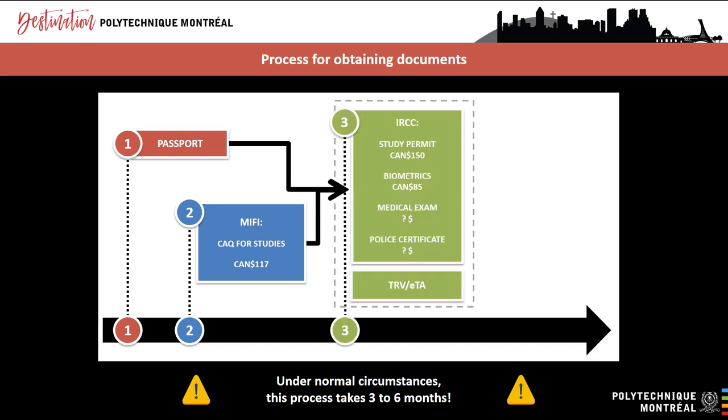Under normal circumstances, you can apply for a study permit online, by mail, or in person at a Visa Application Centre. Visa Application Centres are private companies that act as intermediaries between applicants and Canadian visa offices abroad. They provide customer service and collect biometric data from applicants. However, at this time, most Visa Application Centres worldwide are currently closed due to the pandemic or are offering reduced services, so you can only apply for a study permit online.